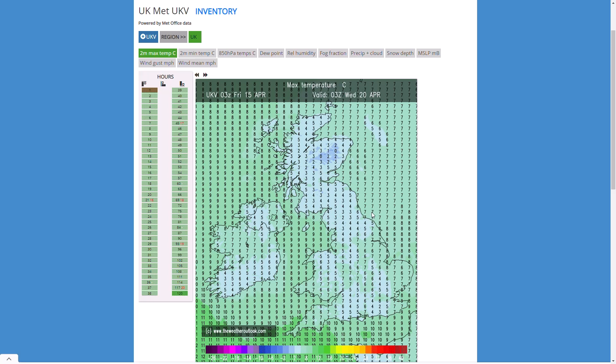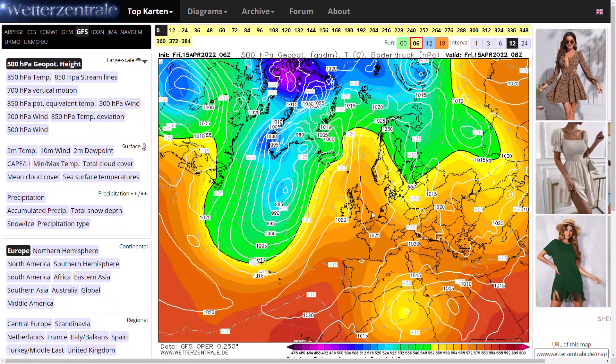So yes, it is turning cooler next week — not going to be cold by any means, it's middle to end of April coming up soon, so it's not going to be bitterly cold. Perhaps on the cool side and more unsettled than it is right now, but it won't be an absolute washout. We have a look at the GFS run to see what that is showing.